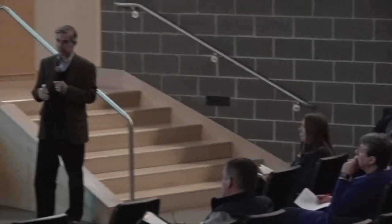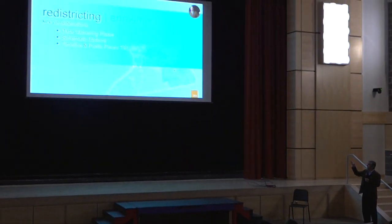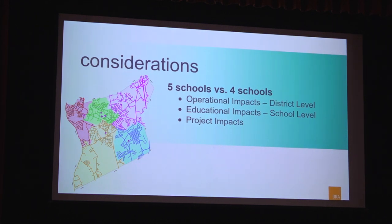On redistricting: nothing final has been decided, but data has been gathered on where families are located, current enrollments and capacities at existing schools, and what issues would be involved if consolidation is selected. There are certain district-wide impacts of going from five schools to four. The current thinking is that the school to be consolidated with the South, if that option is chosen, is the Wilkins — but the decision hasn't been made. We want to think about the pros and the cons at various levels that such a decision would bring.